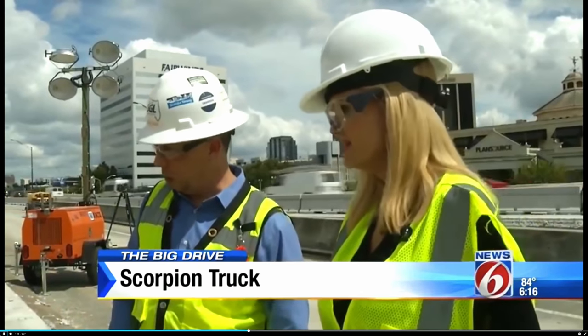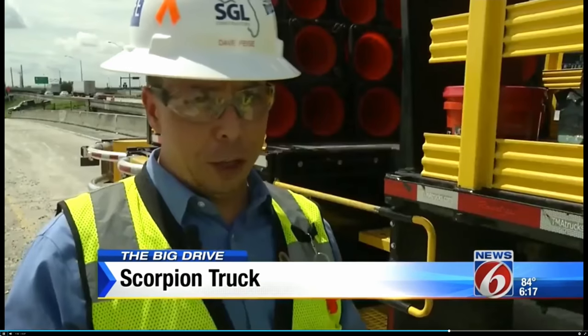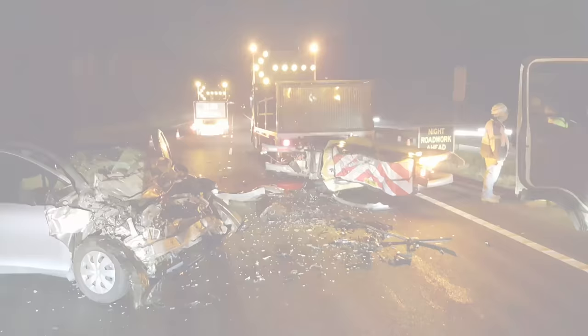This is what absorbs the impact in the case of a crash. The safety isn't just for the workers, it's for the public too. Nobody should have to die in a car accident because somebody made a mistake.